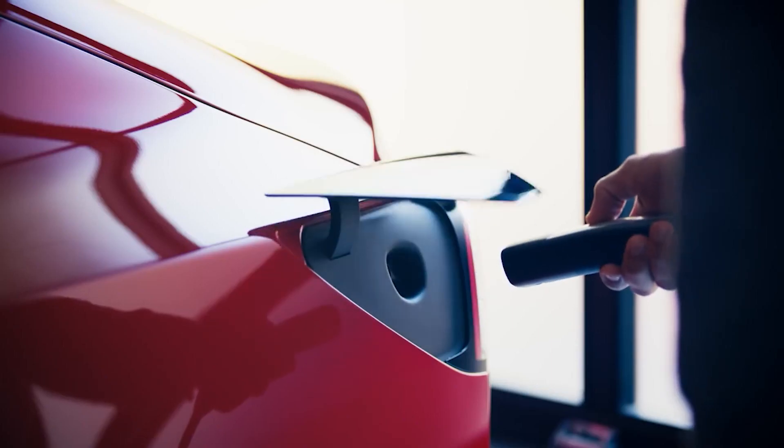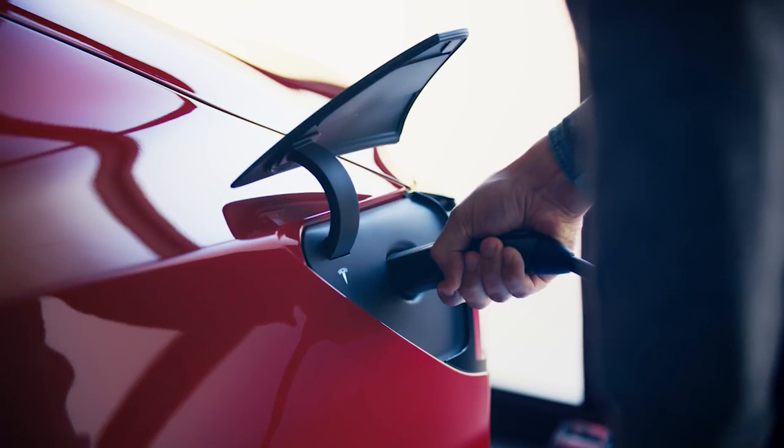The Ionic 5 can charge 100 kilometers — that's 62 miles — in five minutes. To put that in perspective, the Tesla Model 3 on the V3 Supercharger can charge 83 miles in five minutes. So it's fast, that's great, but it's not entirely new. Still, you can't plug in an oven in the middle of a forest.